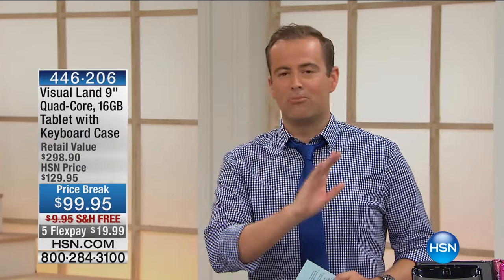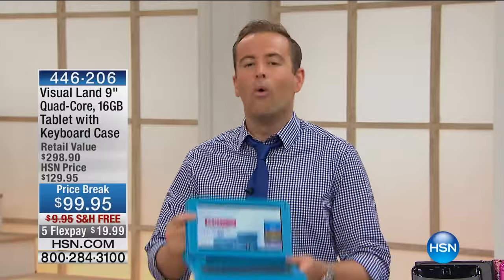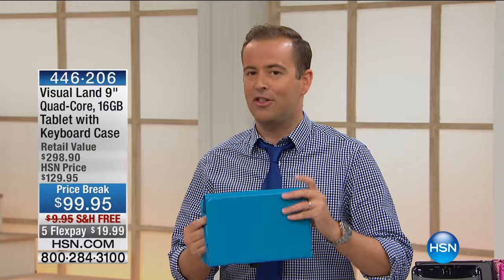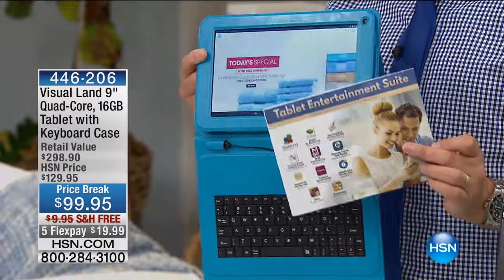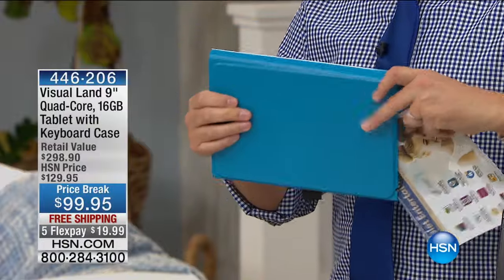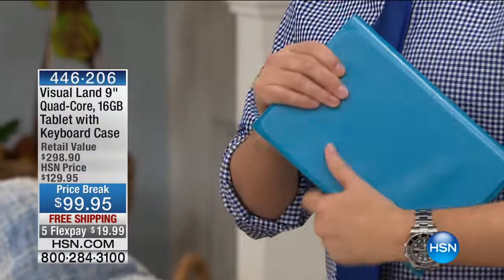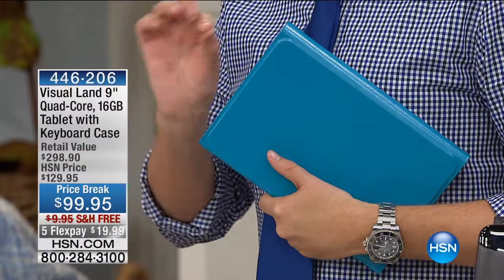For our mid-year celebratory show, how about a brand-new tablet? Quad-core, dual cameras, long-life battery, super lightweight, with a case that also has a keyboard, and software that gives you fun right out of the gate. $99.95. The retail value on this is $300.